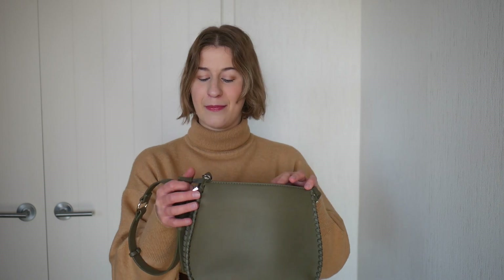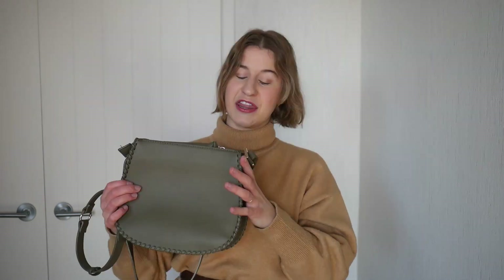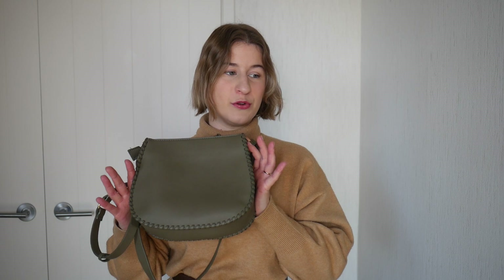I reckon I could fit my camera in this because it does puff out a bit wider — it's not a flat bag like the last one I showed you. I think this was actually $60, so this is probably my most expensive bag. But I've definitely had enough wear out of it for that to be worth it. This is the one I reach for all the time.